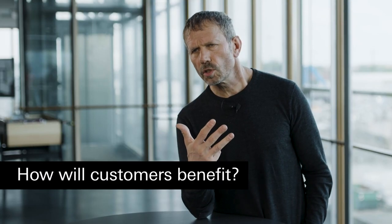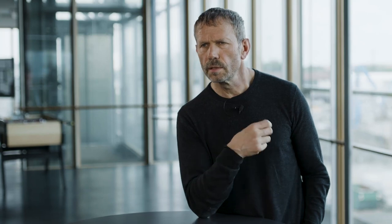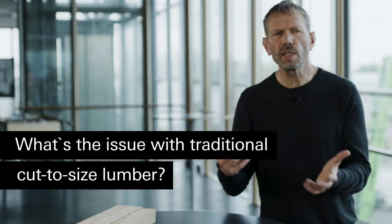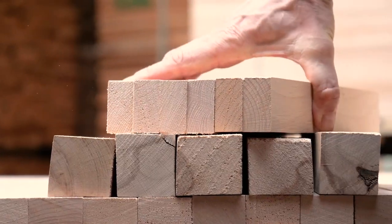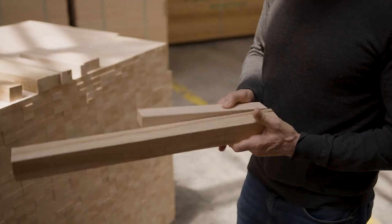We pass those cost savings directly to our customers because we want to be the first choice of our customers. When you look at standard lumber, how does it look? It usually has warp, twist, and bend. It's difficult to machine — which means at the end of the day the usage of those products is really costly.